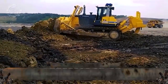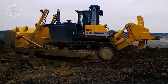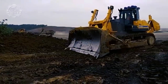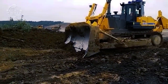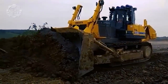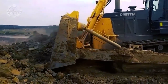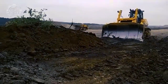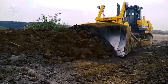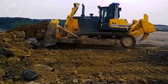Coming in next on the list is the Dressta TD40, delivering 384 kilowatts of power at 2,000 RPM, also known as the most powerful crawler dozer. With its intense power and size, this is commonly used for heavy-duty applications such as mining and road construction. Its impressive performance is brought by its standard semi-U-blade design that combines the penetration ability of a straight blade plus the increased capacity usually provided by short wings. This machine has a total operating weight of 67.7 tons and a net flywheel power of 515 brake horsepower.